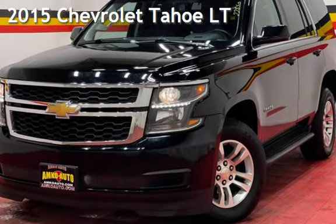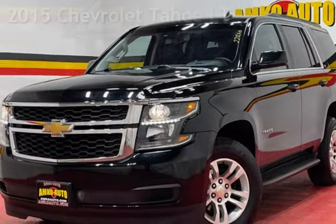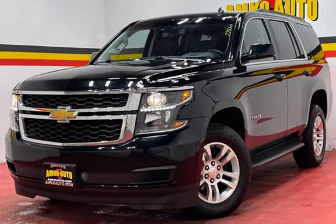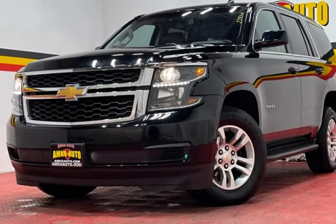Presenting a pre-owned 2015 Chevrolet Tahoe LT. This four-door SUV has an eight-cylinder, 5.3-liter V8 engine, with four-wheel drive, and an automatic transmission.